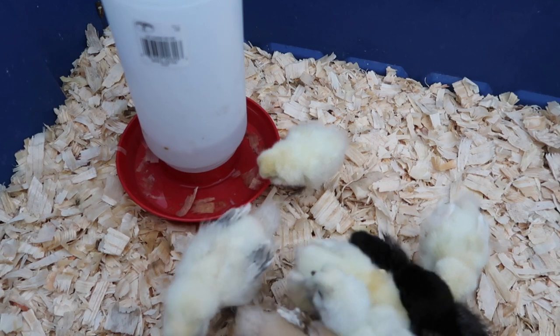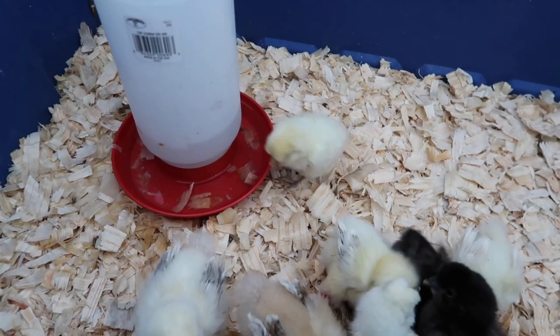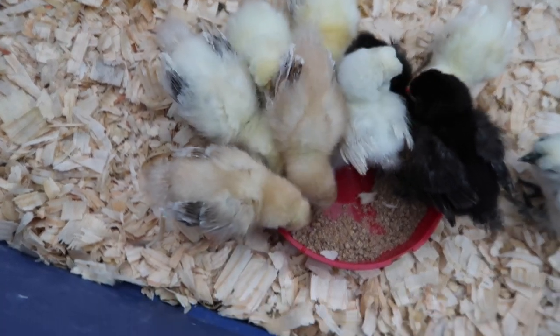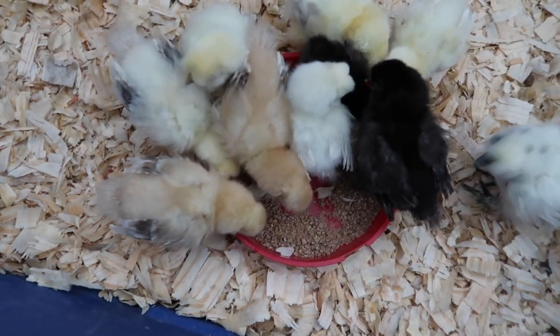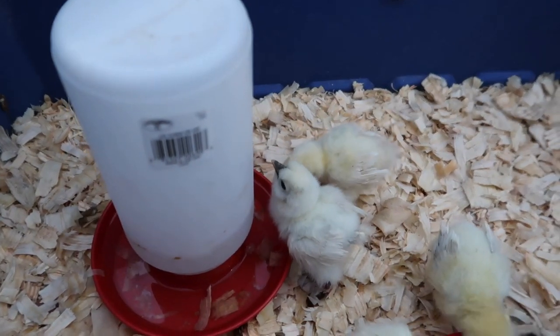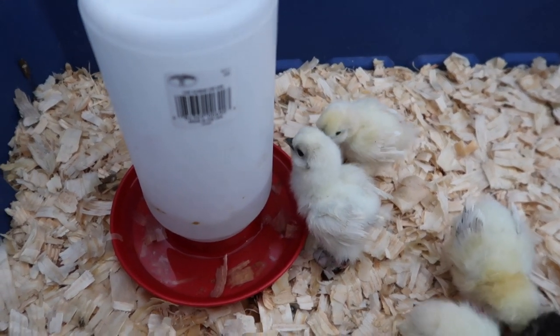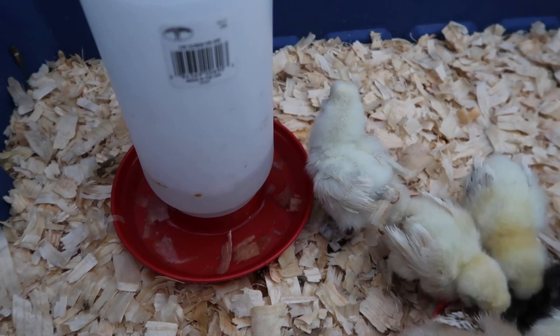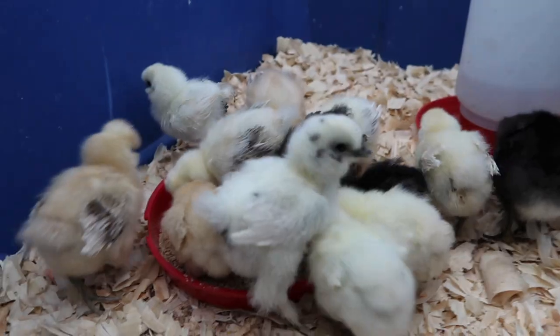So far these silkies have been super fun to watch grow and raise. We're learning new things with this different breed, and I know it's going to be lots of fun as they get bigger. We are just thrilled to be able to have some of these little floof balls to raise. Thanks for watching, guys, and we will catch you on the next video.